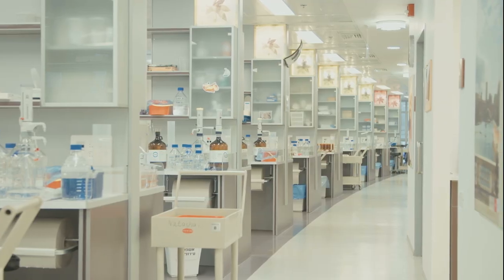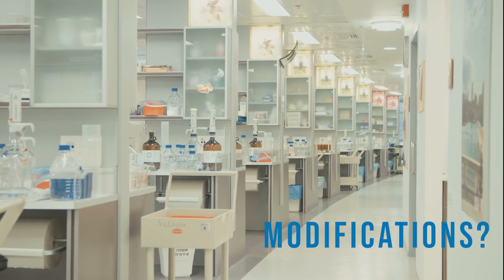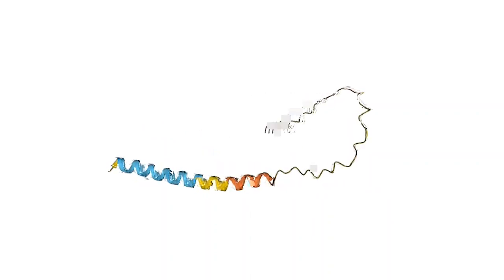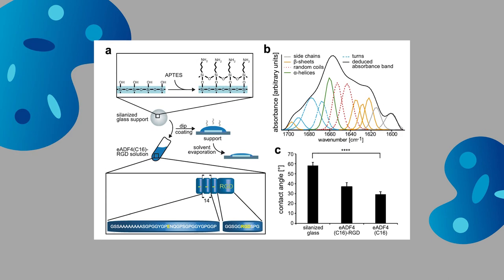We have mentioned that we can modify the spider silk to our desires. What do the modifications look like? We're talking about the incorporation of functional peptides like RGD, which is a peptide motif for cell adhesion, for enhanced cell interactions, or amino acids that allow subsequent chemical modifications. These manipulations have led to innovations like eADF4(C16), a negatively charged variant that can be improved for cell attachment through functionalization with cell-binding peptides. More of these possibilities can be found in specialized reviews.